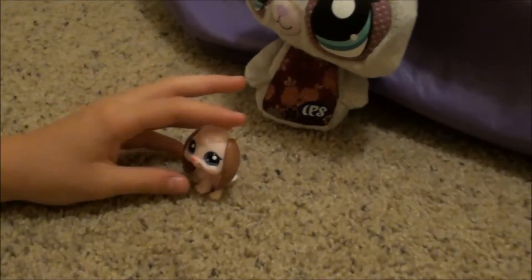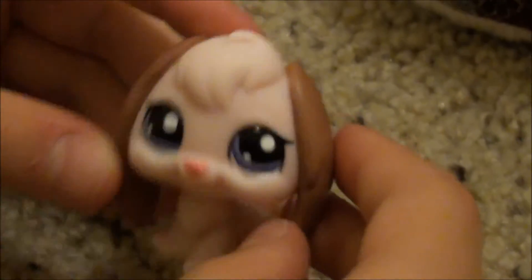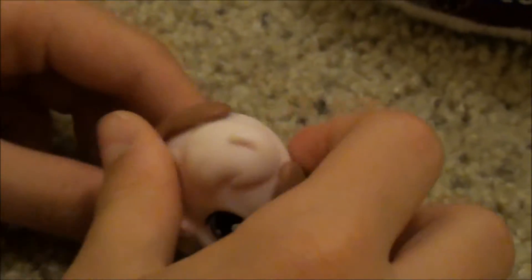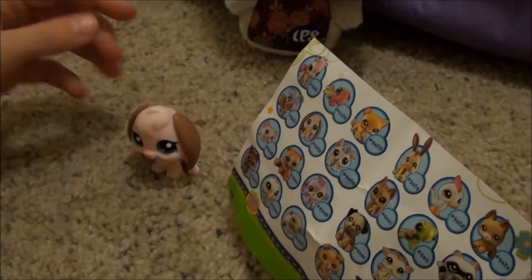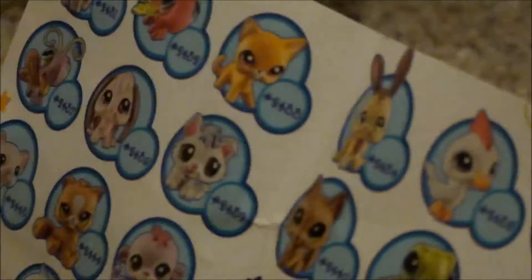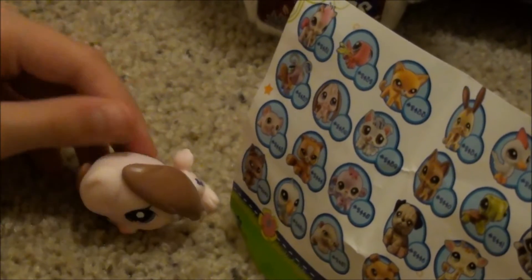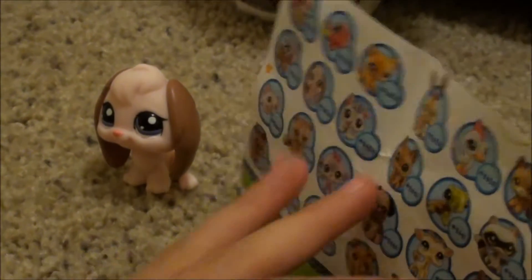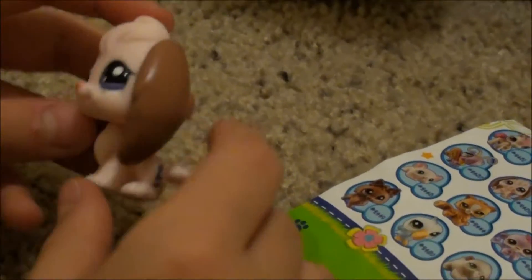Awesome! She is like so cute with these really purple eyes and then these really cool brown ears. She is so cute and awesome. This bunny is number 2438, which is really cool because I got this bunny in another blind bag video. So that's like building up my bunny collection. So if you want to watch the bunny video, you can. She is so cute - the little bunny.